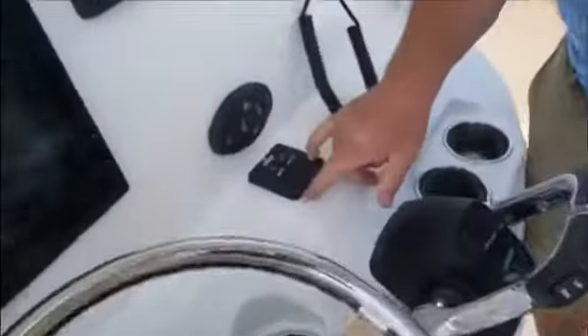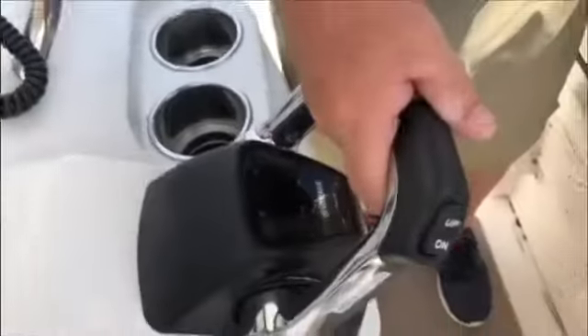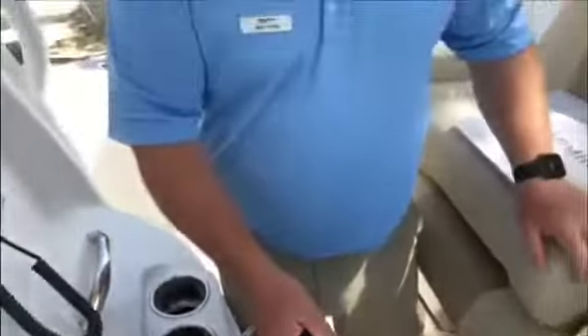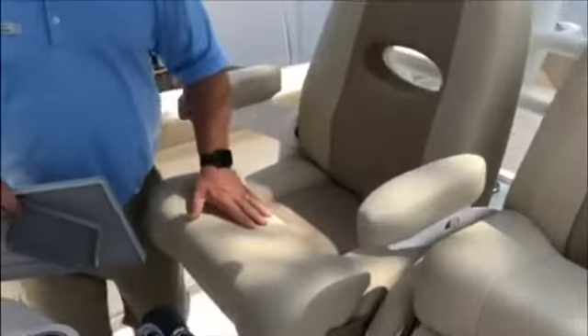There are Lenco trim tabs with indicator, a spotlight remote, and this boat has digital throttles. The helm seating is great and very comfortable.